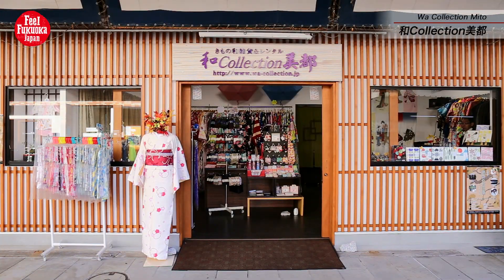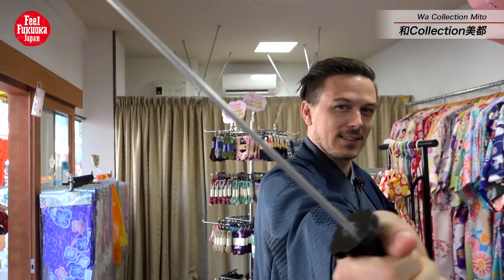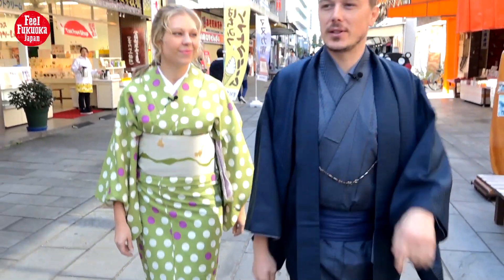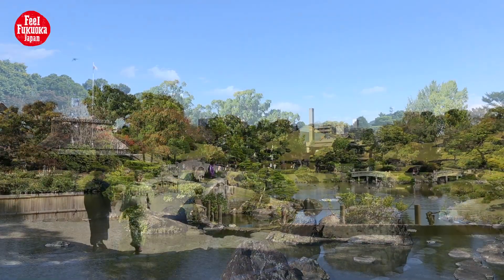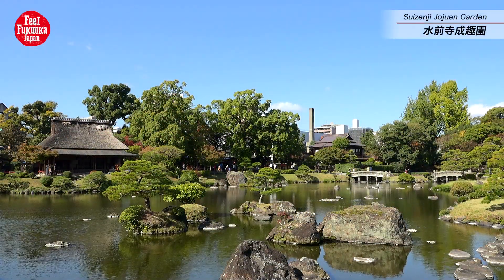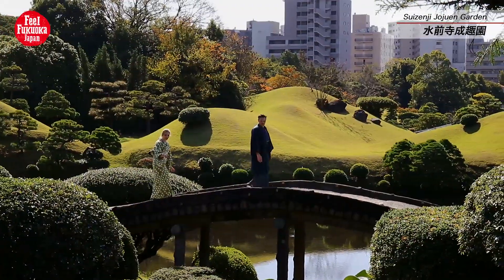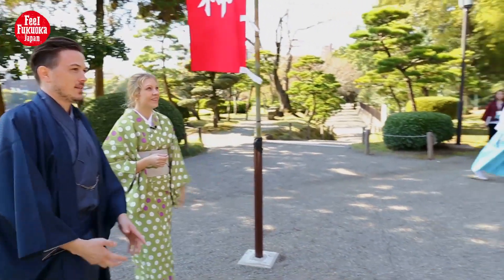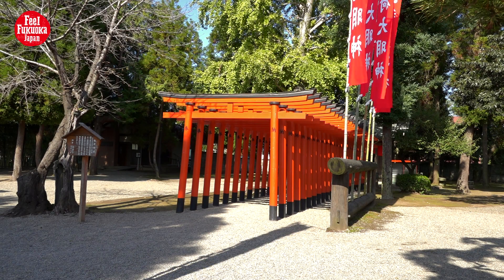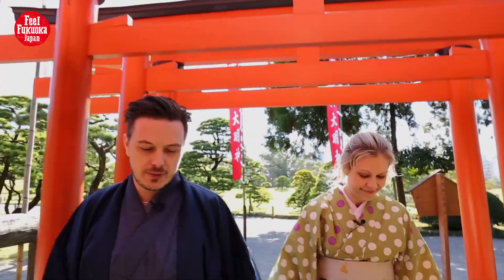You can rent a kimono and walk around the city. Suizenji Jojoen is a Japanese garden that was built around 400 years ago. The red gates here are very Japanese — I really like this.